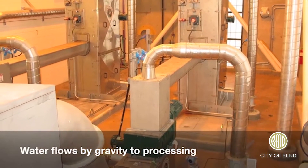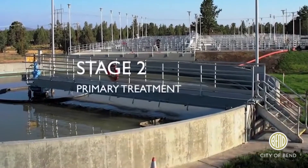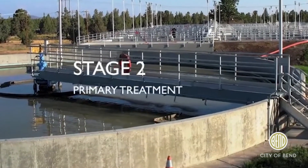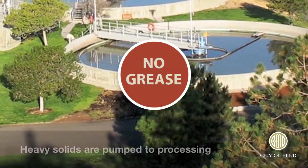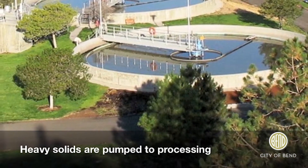The water then flows to the primary clarifiers. Stage two separates the water from the solids. The solids are pumped to the solids handling facility and the remaining liquid goes on to step three.